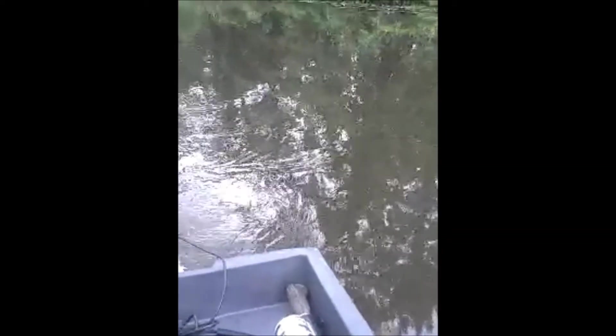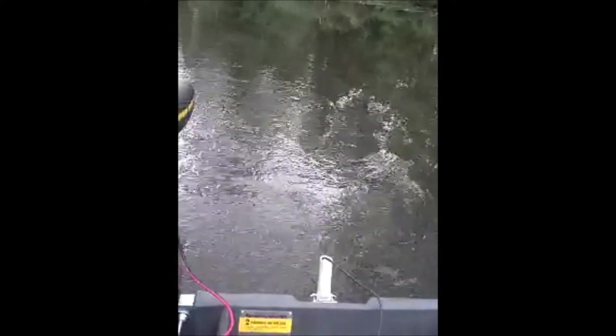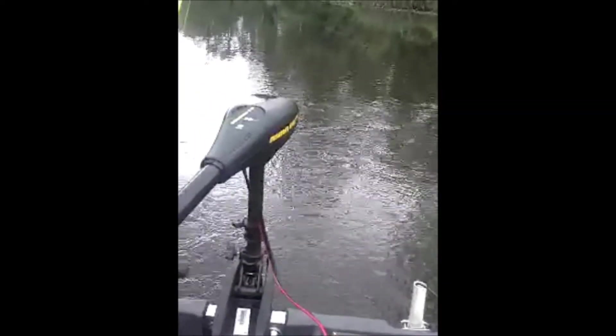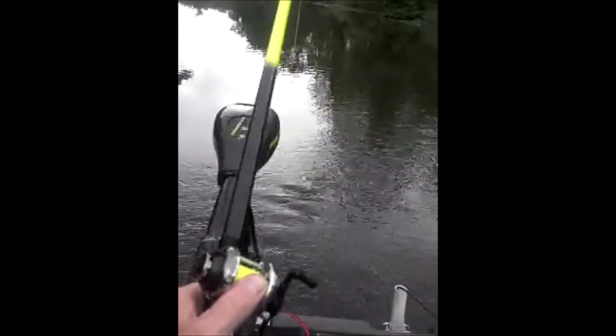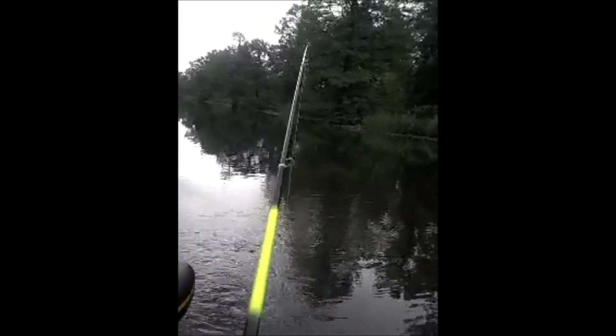I don't know if you can see this rig or not, but it's a three-floater with little minnows on it. Just kind of having fun this morning, killing a little time, enjoying the beautiful day. It's Friday, May 17th — off work today, and this certainly beats being in the house.